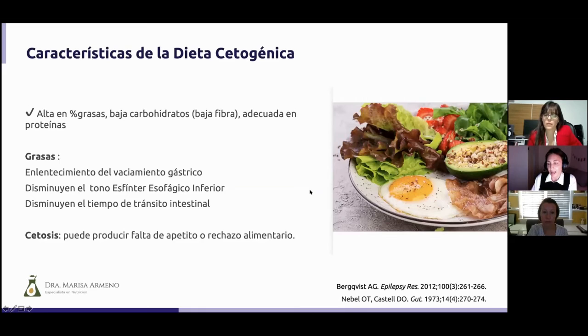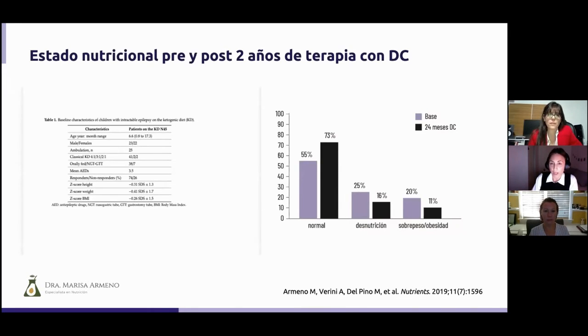The ketogenic diet has characteristics that are very typical by its nature — among them, it is very low in carbohydrates and very low in fiber. It is also a high-fat diet, and we know that fats slow gastric emptying, making food digest much more slowly. They also decrease lower esophageal sphincter tone, promoting reflux or vomiting, decrease gastrointestinal transit time, and ketosis itself can produce nausea — mainly at the beginning — loss of appetite, or even food refusal.